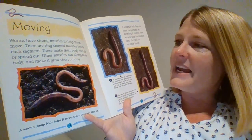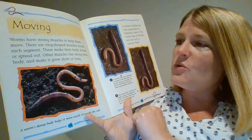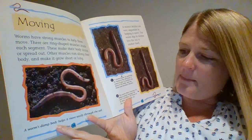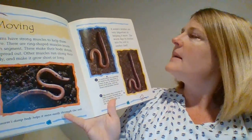These make their body shrink or spread out. Other muscles run along their body and make it grow short and then lock. A worm's damp body helps it move easily through the soil — so that's why it's damp.